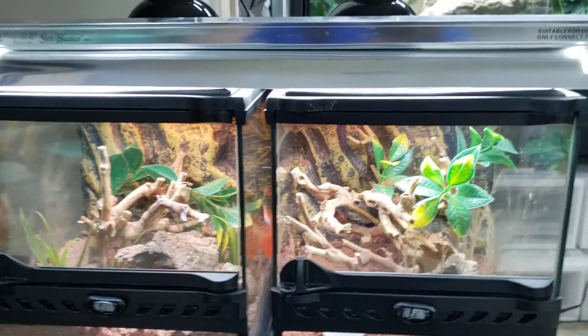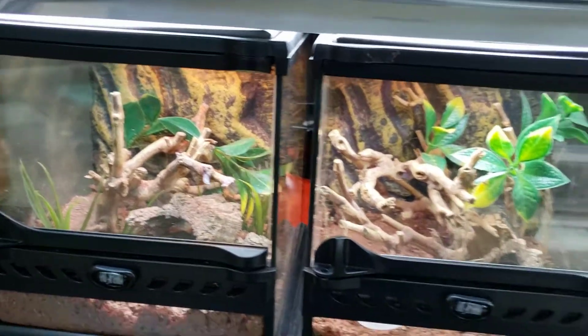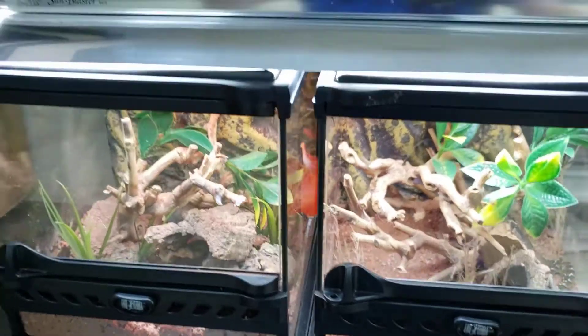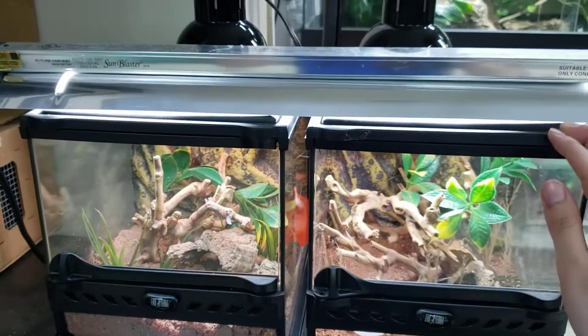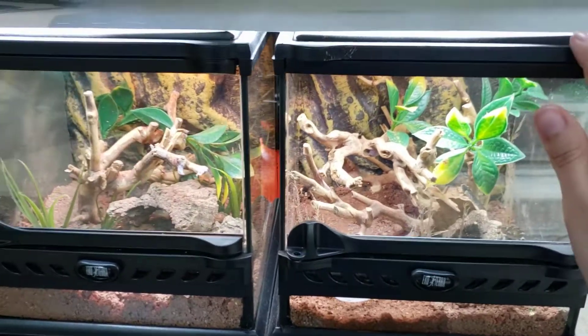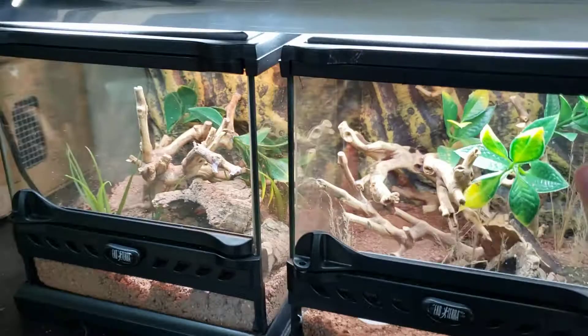Hey everyone, I just want to go through some things today and show my arid enclosures a little bit. All my snakes have UVB, at least anytime I can, including import stuff when I get them.